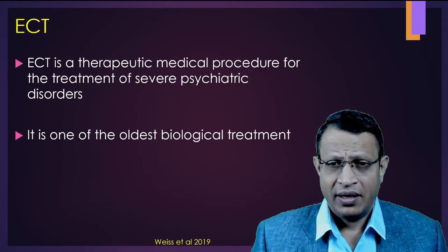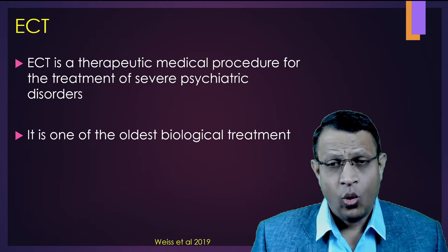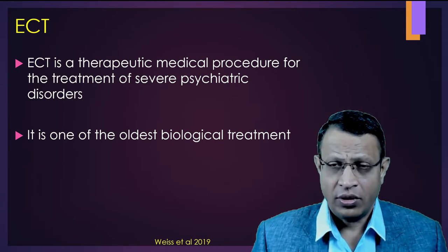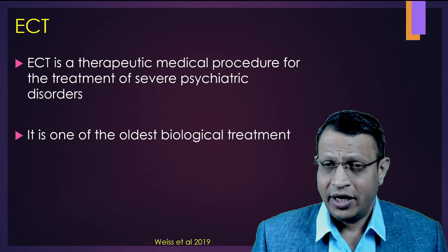Electroconvulsive therapy is a therapeutic medical procedure for treatment of severe psychiatric conditions. It is one of the oldest biological treatments, almost eight to nine decades old. It is highly controversial treatment in the field of medicine; however, it is very effective.